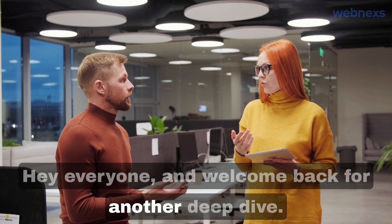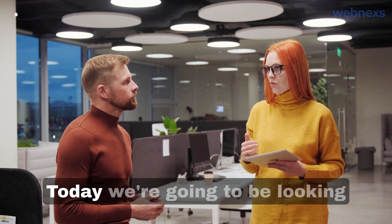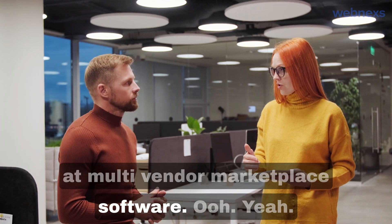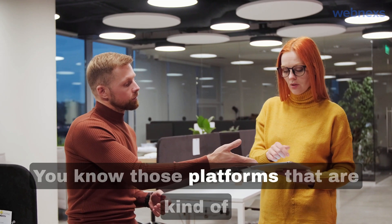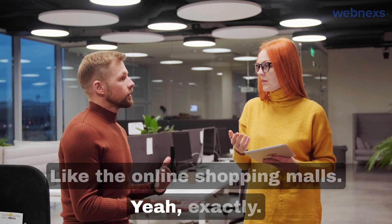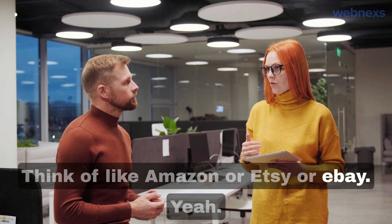Hey everyone and welcome back for another deep dive. Today we're going to be looking at multi-vendor marketplace software - those platforms that bring together all these different sellers. Think of platforms like Amazon, Etsy, or eBay. You know, the online shopping malls.